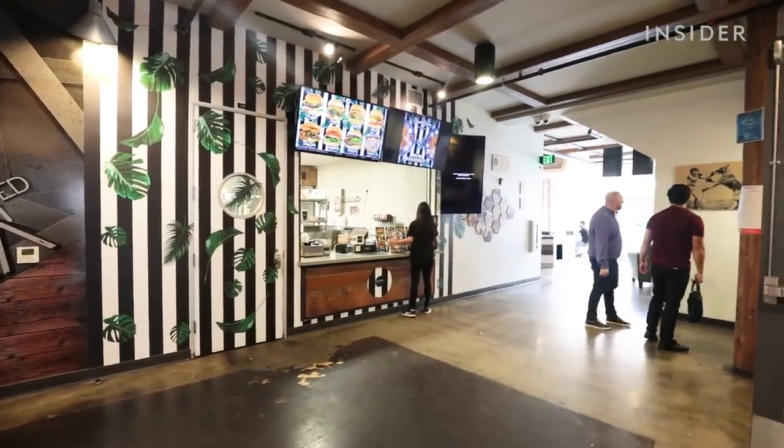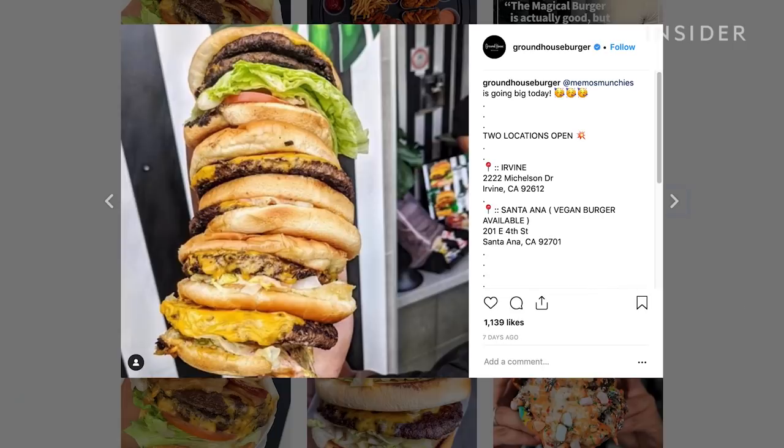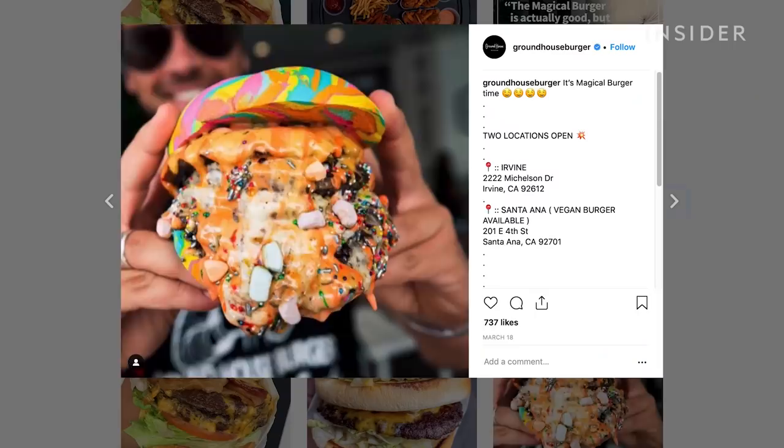Groundhouse is basically a very disruptive brand burger spot. We like being loud, obnoxious, but at the same time hitting a lot of classic recipes for a burger.